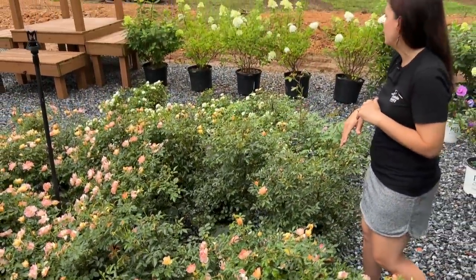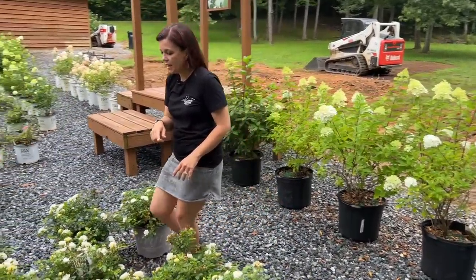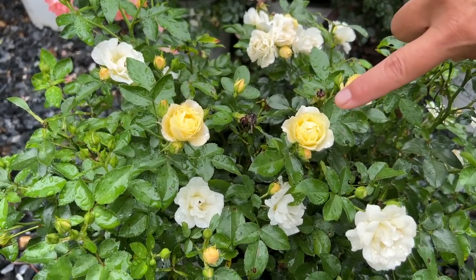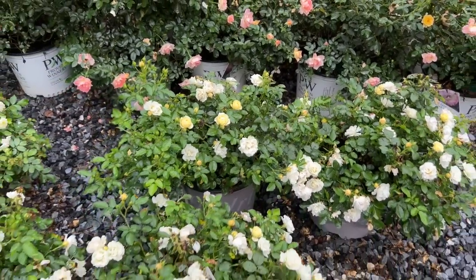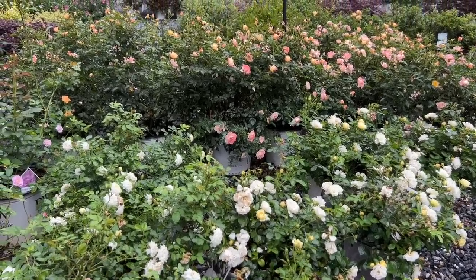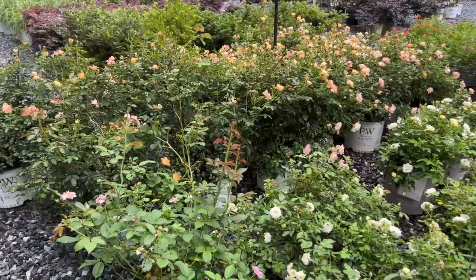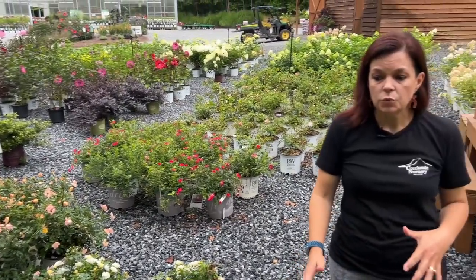Another one doing really well right now is the Popcorn Drift Rose. You can probably tell why — the newer blooms are a nice soft buttery yellow, and as they age they go to a beautiful creamy white. Popcorn also has a beautiful, delicious fragrance. It is hardy in zones four to eleven — so great for hot weather folks. It will be one and a half feet tall by two feet wide, placed about two to three feet apart. Roses do really well with good, consistent water to give those gorgeous blooms all season long.